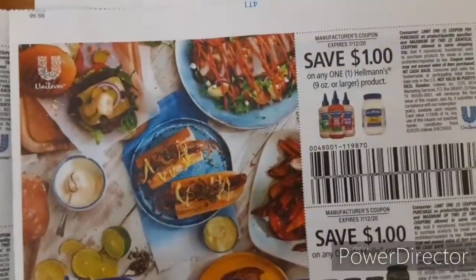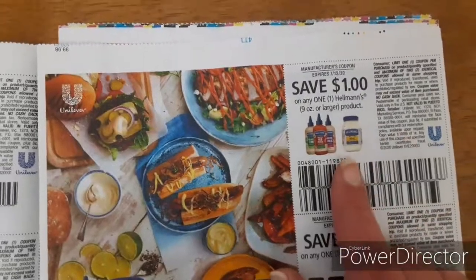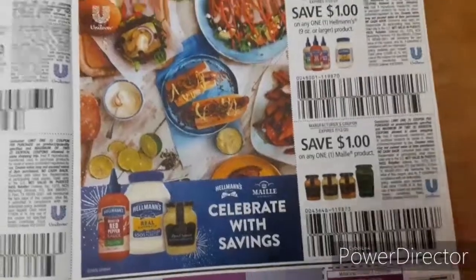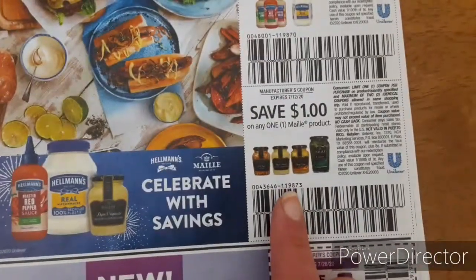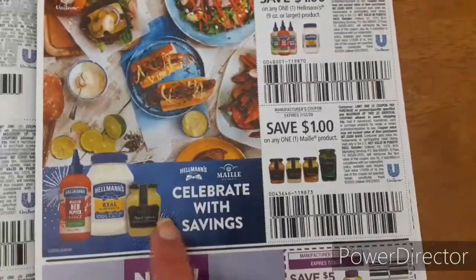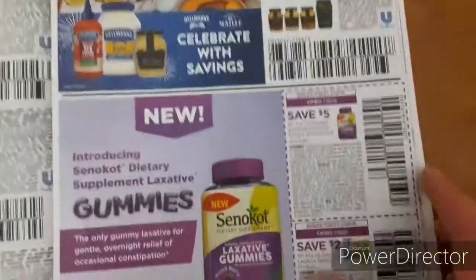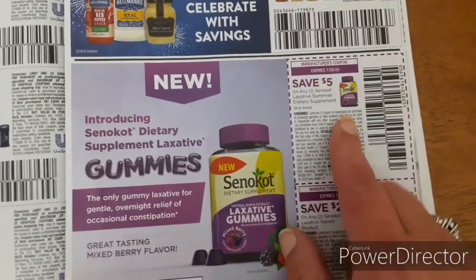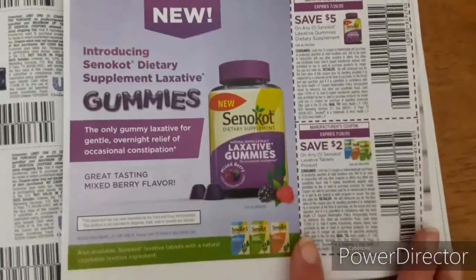Here's some food items. Here's one dollar off of Hellmann's mayonnaise — we usually have an Ibotta rebate, so check your accounts for that at Walmart. And Maile — that's like mustard and things like that — one dollar off. And some gummies and supplements — five dollars off and two dollars off.